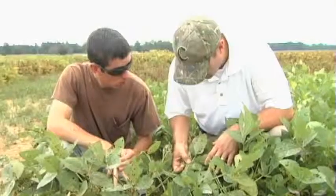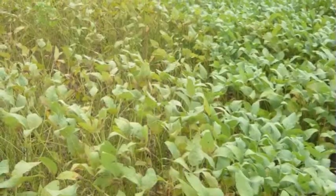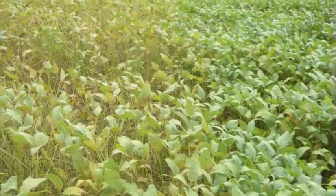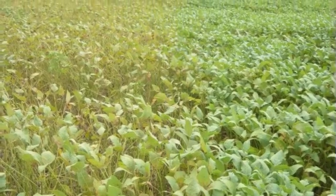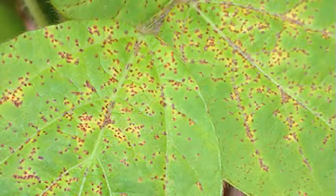But in order to make sure that we don't let it sneak up on us, we have a system of monitoring that we do. We begin at bloom. All of the county agents in the soybean growing areas pull leaf samples. We send those in to Dr. John Mueller, our disease specialist.